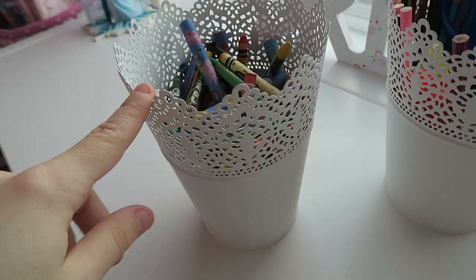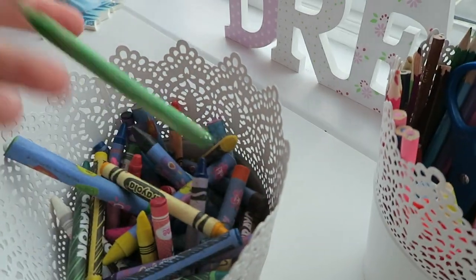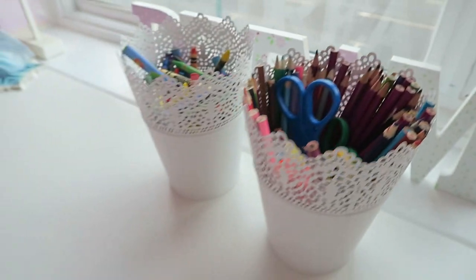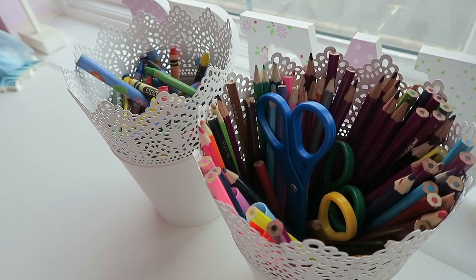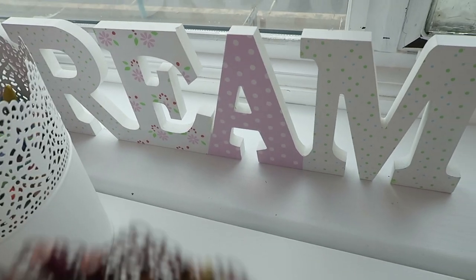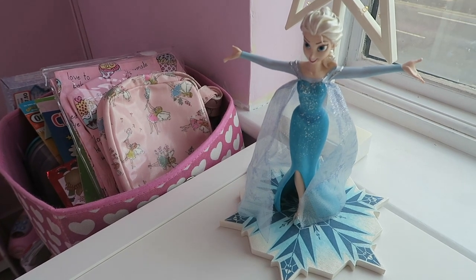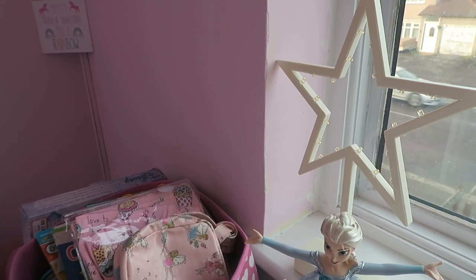These IKEA pots — which are actually plant pots — we had them from the wedding to put our photo booth props in, but instead I use them for all her crayons, all her colouring pencils, felt tips, scissors, all stuff like that. It really does make it look more neat. And then we just have this dream sign that she's had forever, and we have this Elsa statue which I got in America. It's really nice and there's a star-lit staff that lights up at night. I absolutely love this unit — I'll leave a link down below.